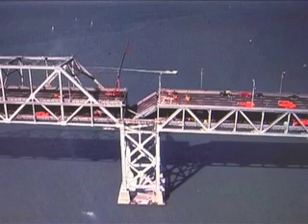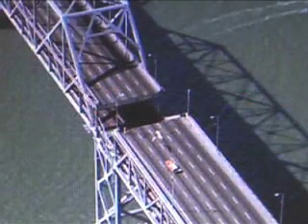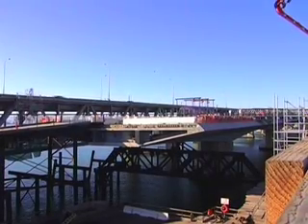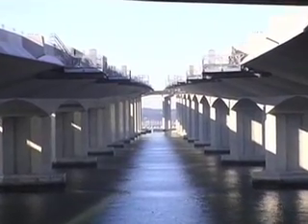A section of the east span of the Bay Bridge was damaged during the 1989 Loma Prieta earthquake. Following the earthquake, it was determined the entire Bay Bridge required a seismic retrofit, ultimately reinforcing and rebuilding each section of the bridge.